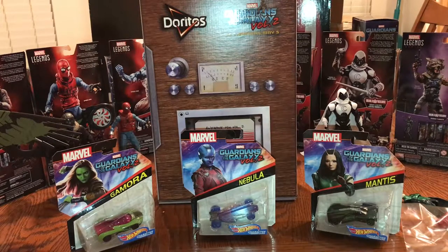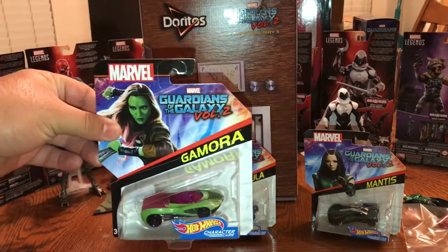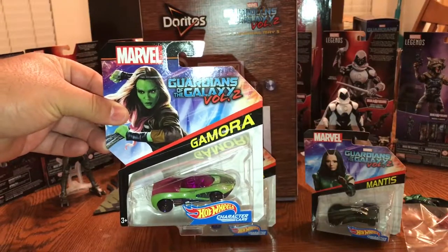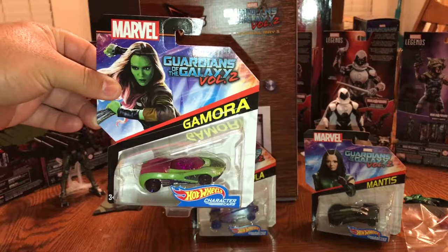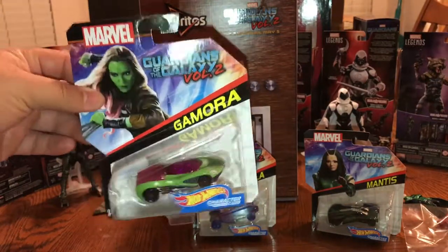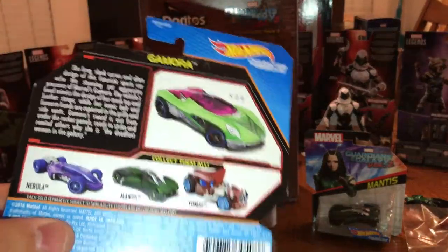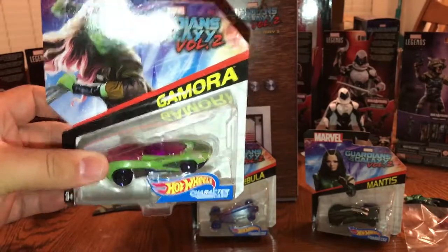I also collect the Hot Wheels character cars for all the Marvel characters. I have every single car and I just found these at Target, so I was very excited to pick them up. The Guardians of the Galaxy Vol. 2 package — Gamora. Gamora has previously been released, but because this is the Guardians of the Galaxy Vol. 2 package, I had to pick it up and continue collecting all of them. Very excited to have Gamora.